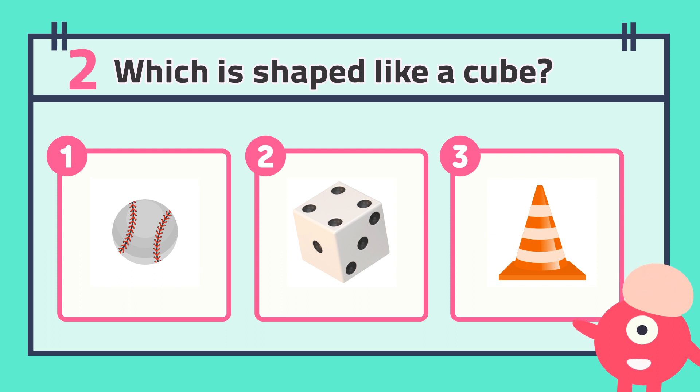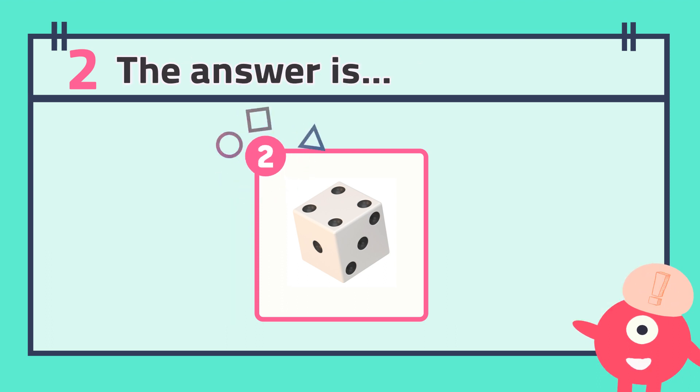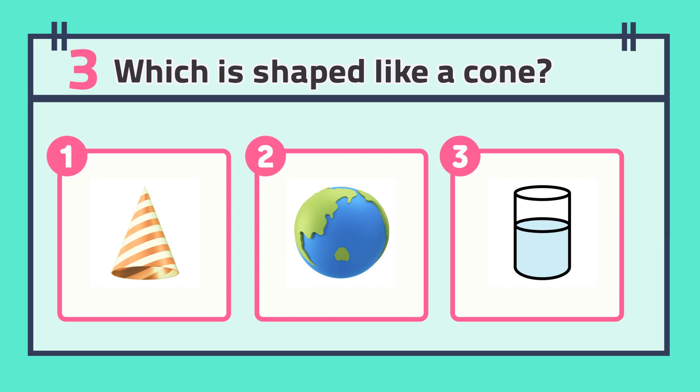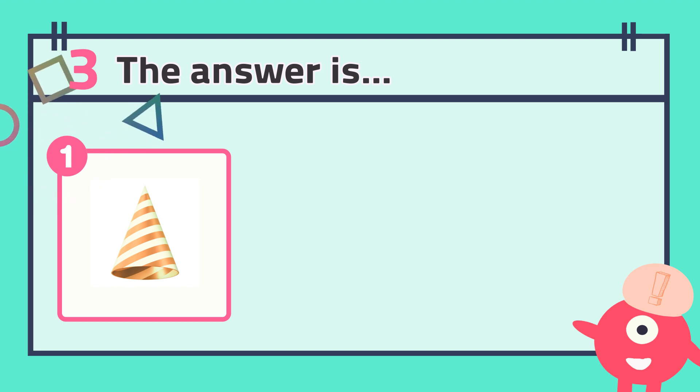The answer is... Number three: which is shaped like a cone?